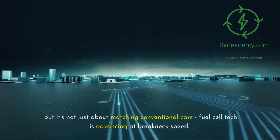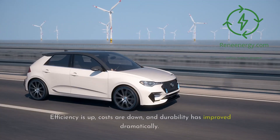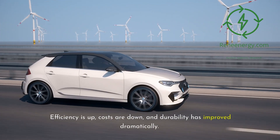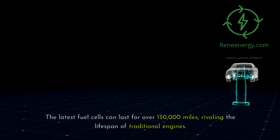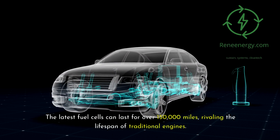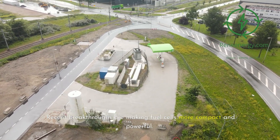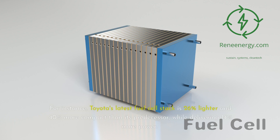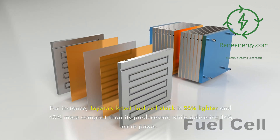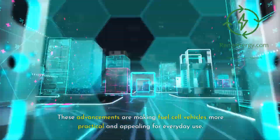But it's not just about matching conventional cars — fuel cell tech is advancing at breakneck speed. Efficiency is up, costs are down, and durability has improved dramatically. The latest fuel cells can last for over 150,000 miles, rivaling the lifespan of traditional engines. Recent breakthroughs are making fuel cells more compact and powerful. Toyota's latest fuel cell stack is 26% lighter and 40% more compact than its predecessor, while delivering 14% more power, making fuel cell vehicles more practical and appealing for everyday use.